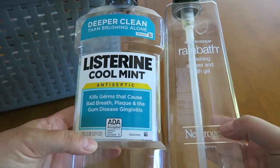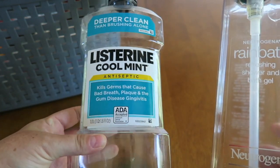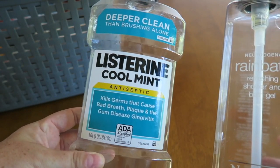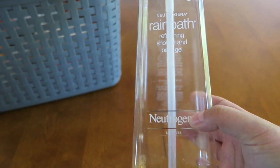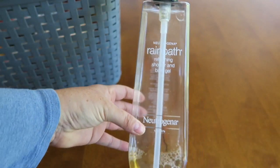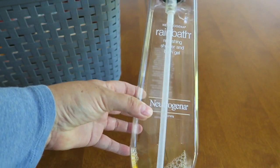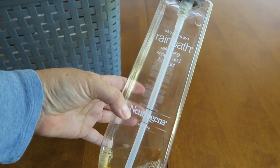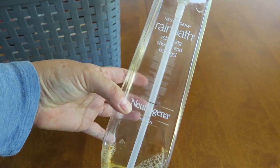Two products that my husband loves and he finally went through them: the Listerine Coolmint — this is really, really good mouthwash. He's been using it for like the last five years. And the Neutrogena Rainbath — this is a really big body wash and he just loves it. It works really well with his body chemistry and he always smells really good after using this Rainbath. If I use the Rainbath I smell like a straight-up guy, but it's a very masculine scent and he loves it.